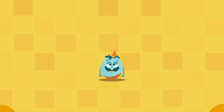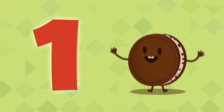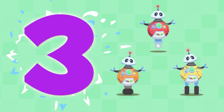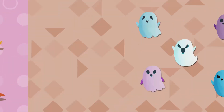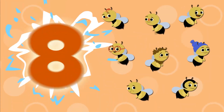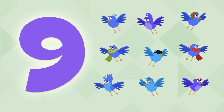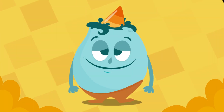Hello! I'm the number monster. Do you want to learn to count? Pay attention! 1, 2, 3, 4, 5, 6, 7, 8, 9, and 10. Let's try a little bit slower.